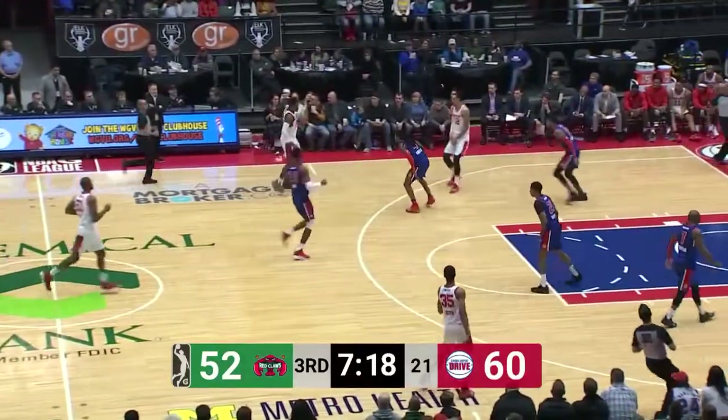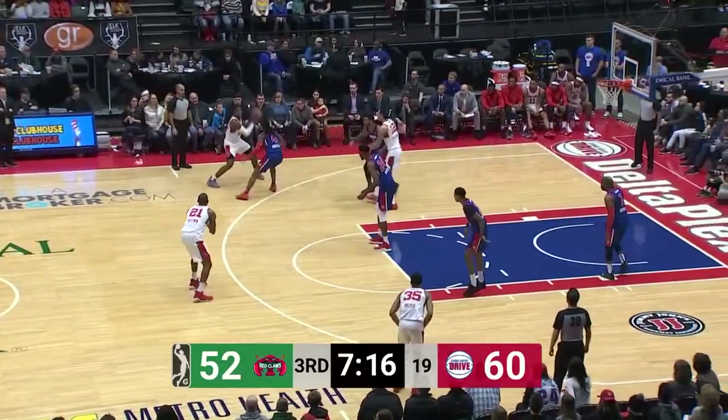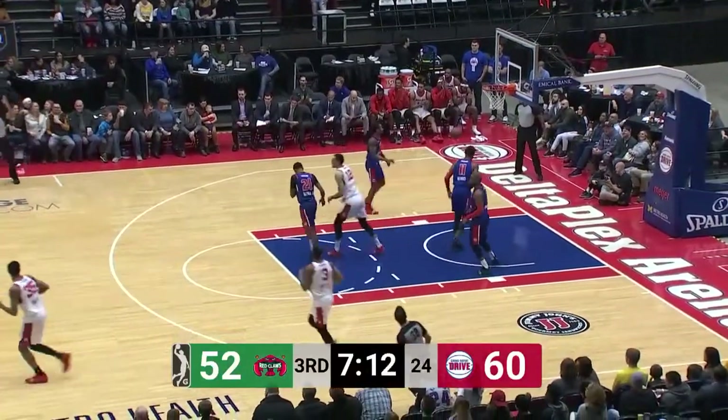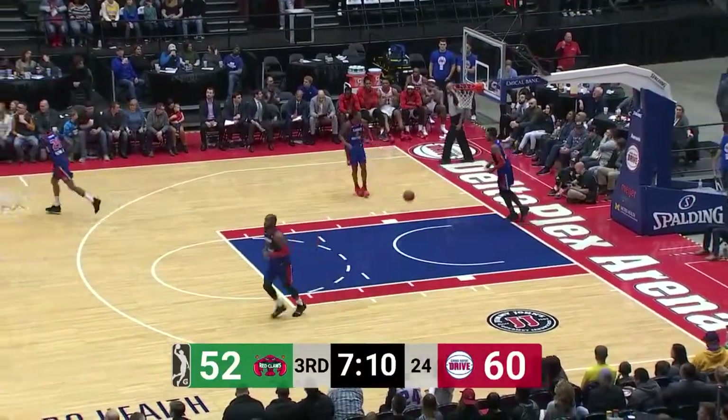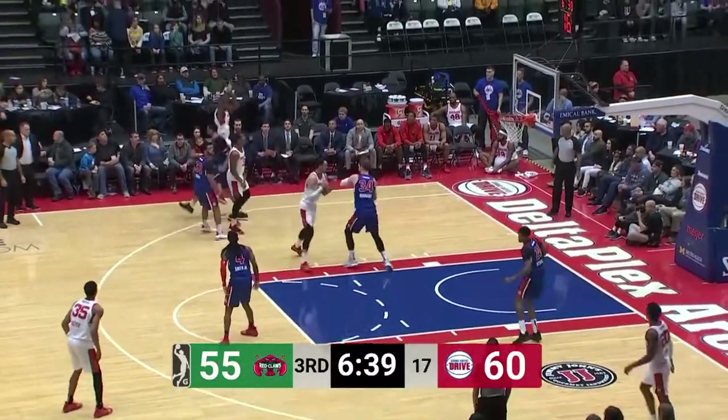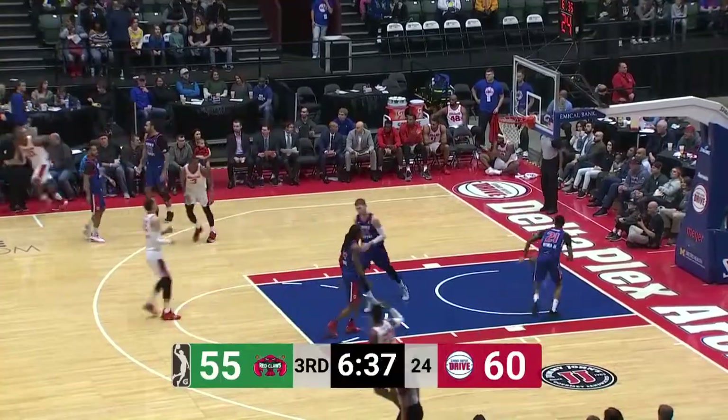Johnny Hamilton. Vito Brown with no points in the first half and just one rebound. He picks up the second of the day. Here's Brown — and he knocks it down. Here comes the Red Claws. Goodwin looking to check in. Three-point shot near side — Vito Brown. Don't want him heating up if you're a Drive fan.